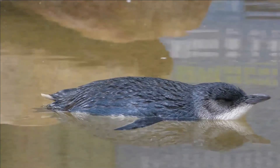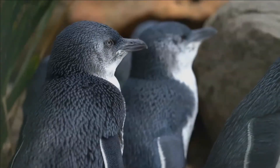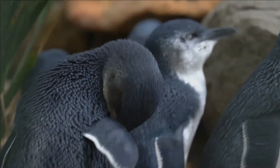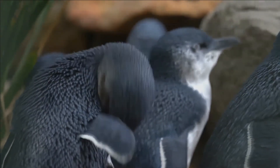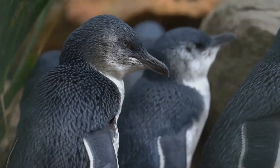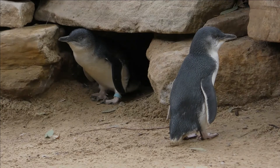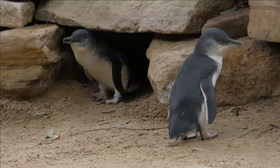Little penguins feed by hunting small clupeoid fish, cephalopods, and crustaceans, for which they travel and dive quite extensively, including to the sea floor. In New Zealand, important little penguin prey items include arrow squid, slender sprat, Graham's gudgeon, red cod, and ahuru.